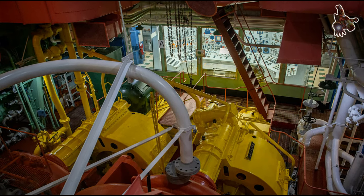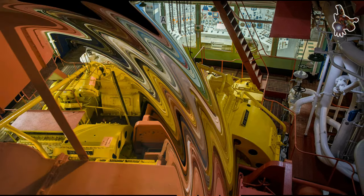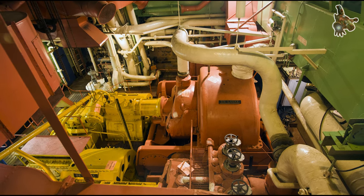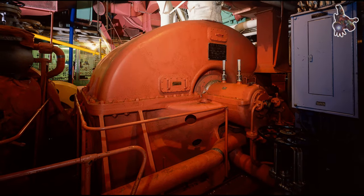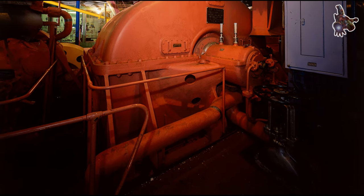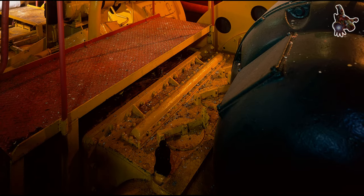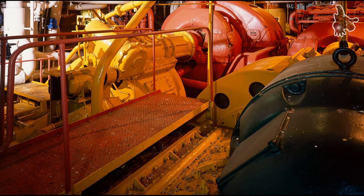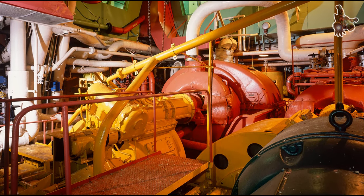Savannah boasts dimensions of 596 feet 6 inches in length and 78 feet in beam, accompanied by a loaded draft of 29 feet 6 inches and a loaded displacement of 19,800 tons. The ship's structure includes seven cargo holds, a reactor compartment, and a machinery compartment, forming a total of nine watertight compartments. The vessel features three complete decks, with the reactor compartment strategically positioned towards the ship's center.